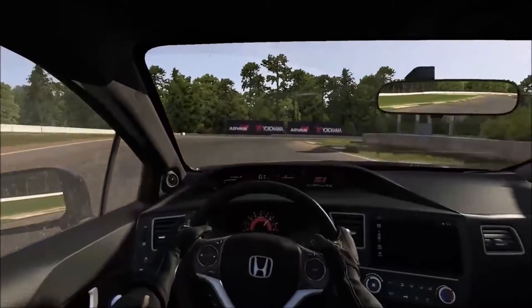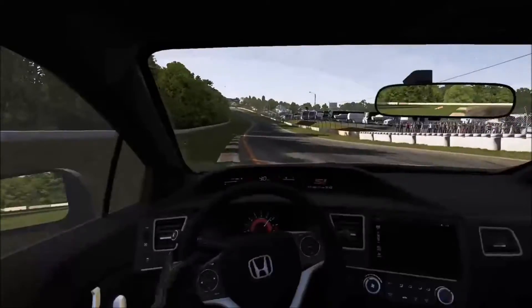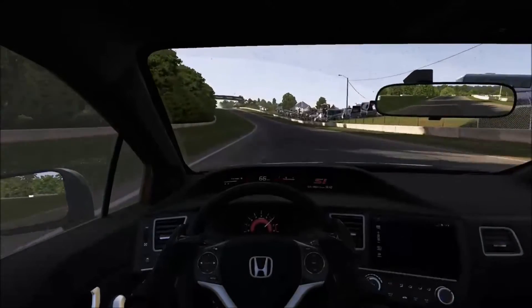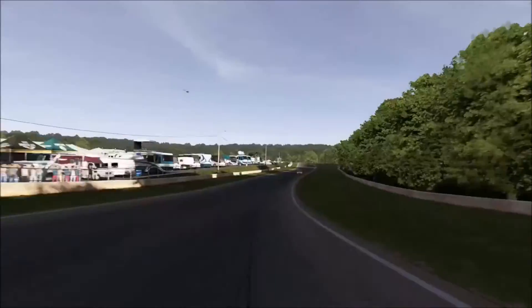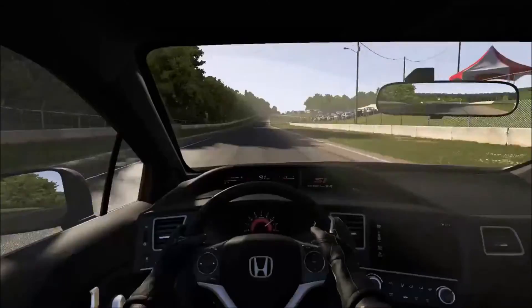Come around this little bend right here onto the straight — braking, downshifting. My VTEC is kicking right now at about 5,500 to 5,600. That guy's just pulling on me — I guess his VTEC is bigger. How the hell are you pulling on me? My line is obviously faster than yours.